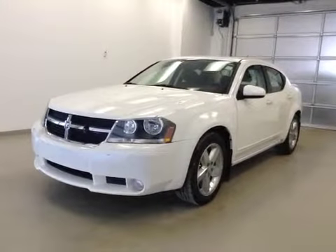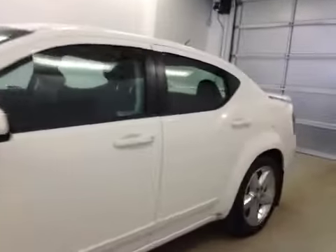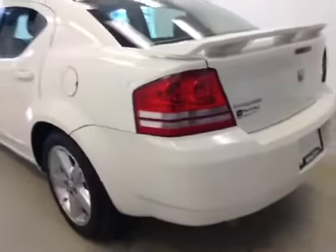This is stock number B41329, 2009 Dodge Avenger RT, 4-door. Exterior color is white.